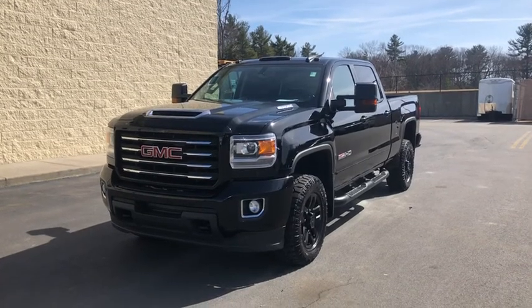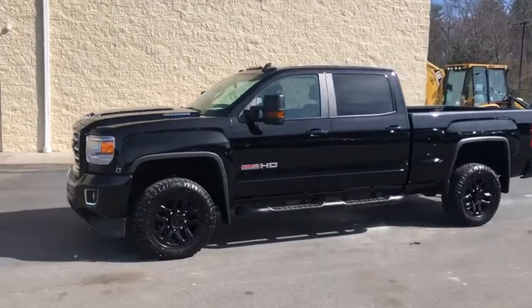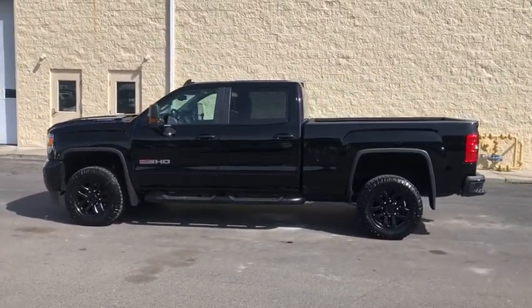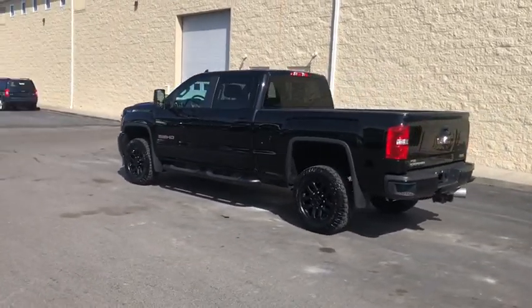Stop by and take a look at the 2018 GMC Sierra 2500 HD. The GMC Sierra 2500 HD has all your workhorse basics covered. No worries here — this vehicle has less than 30,000 miles.